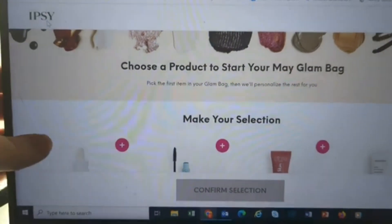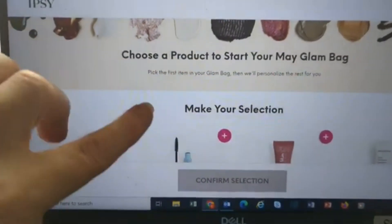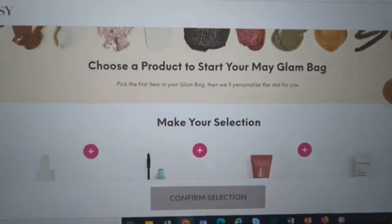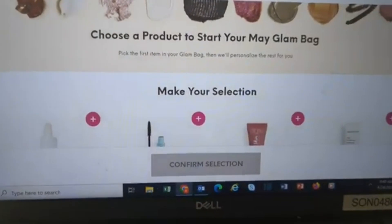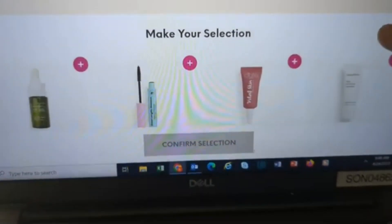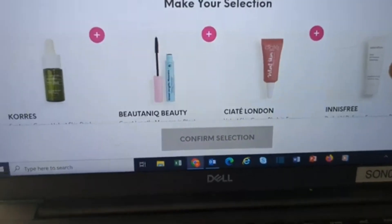Emily is 11 and I do let her wear a little bit of gloss and things to school. She's also a dancer so she does do stage makeup as well. She does have a bag, but her bag is becoming my Icon Box this month, so let's see what we have for her.